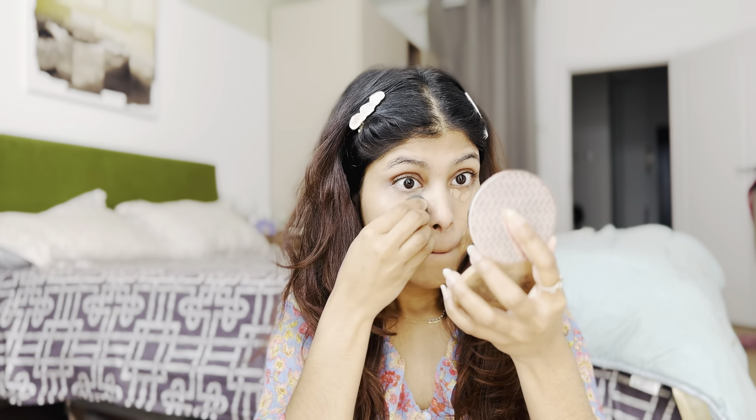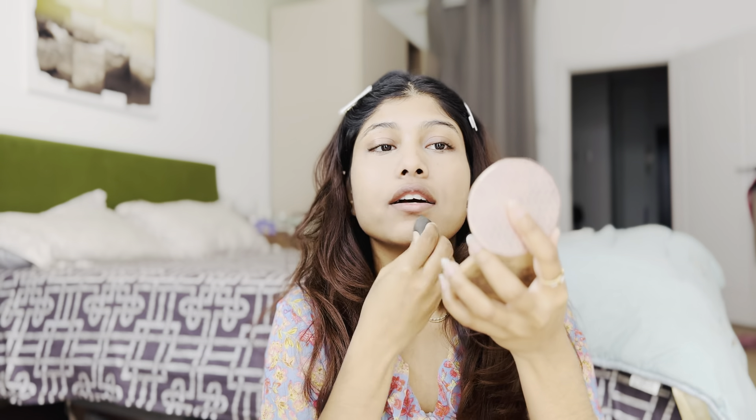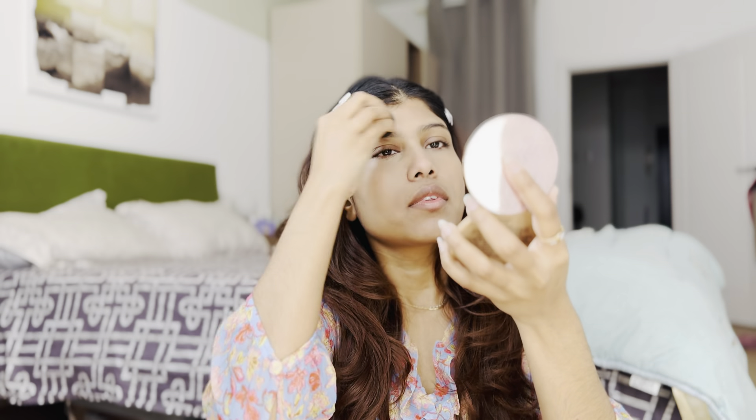Blend it so it blurs slightly. You can use your hand — your hand is the best tool — or a puff or any brush. Take the leftover concealer and dab it on your face to even out the skin tone.